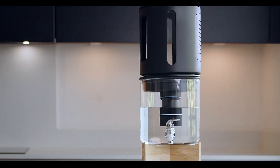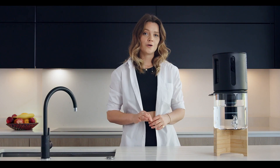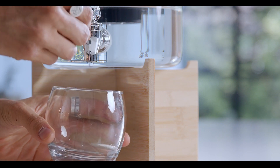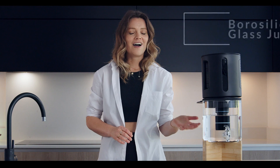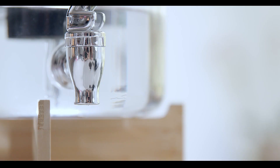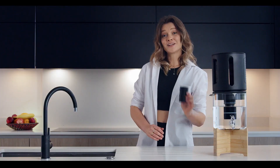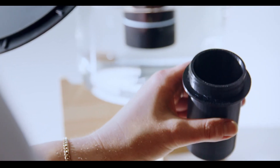This is Bluegee, a gravity-based filtration jug with an original approach to home water purification that will tick all your boxes. Bluegee is made of high quality glass to preserve the water freshness and purity. It has an eco-friendly refillable filter that can make clean and alkaline water.